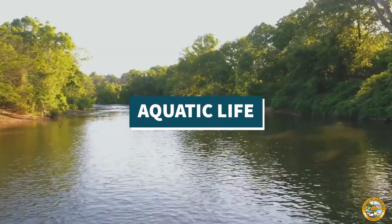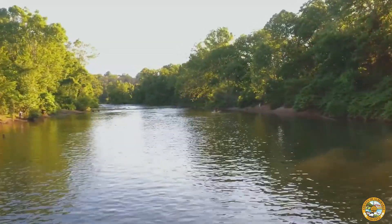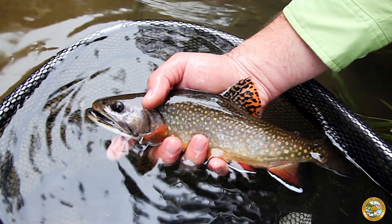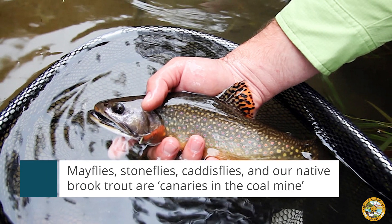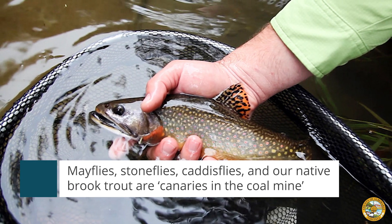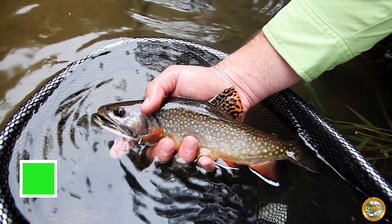Healthy streams also have abundant and diverse aquatic life. Certain types of fish, including our native brook trout and aquatic insects called macroinvertebrates, are considered canaries in the coal mine because their presence or absence can tell us so much about water quality and the long-term health of the stream.